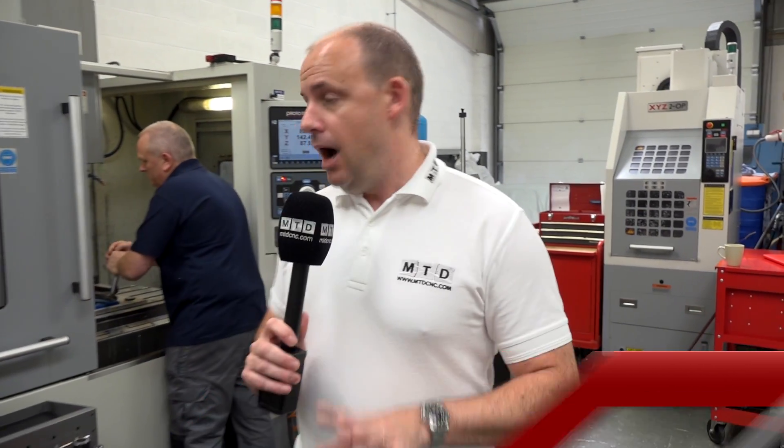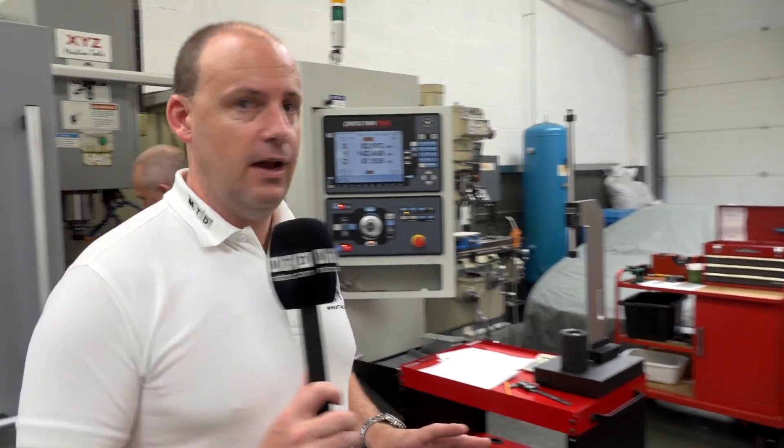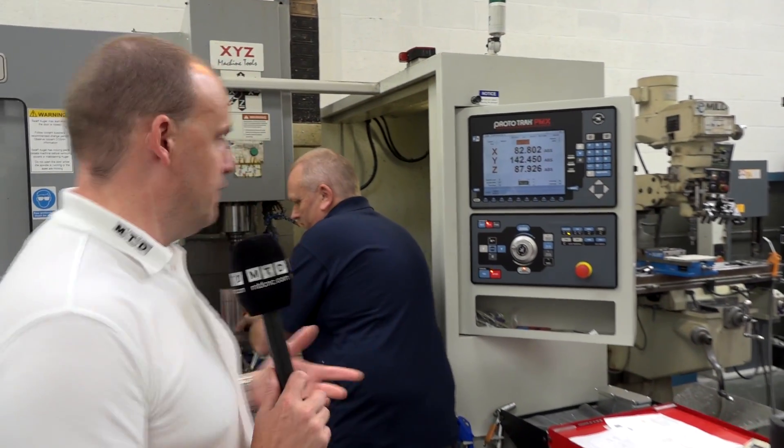I'm at TICAM Engineering in St. Neitz. Four years ago none of these machining centres were here. I'm going to speak to Andy, who's the managing director of the company. He's going to tell us why he's invested in this technology from XYZ.